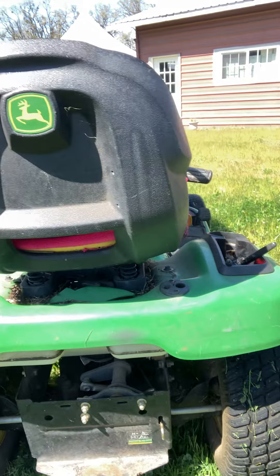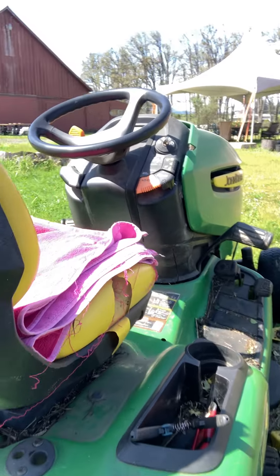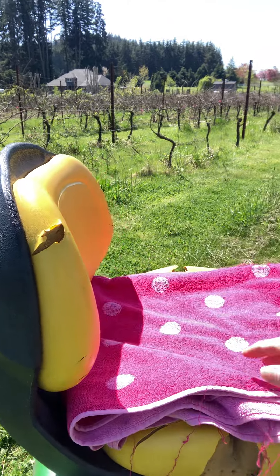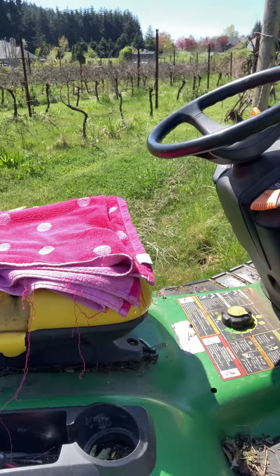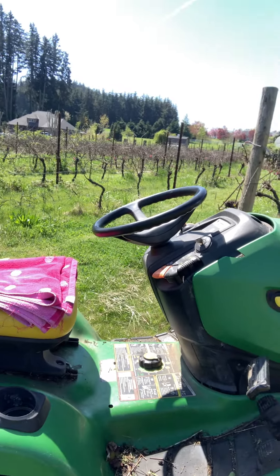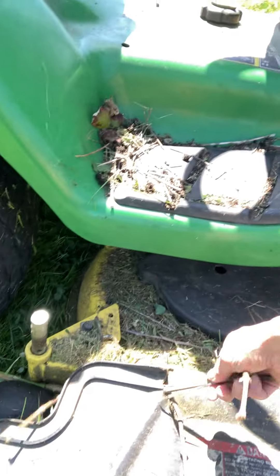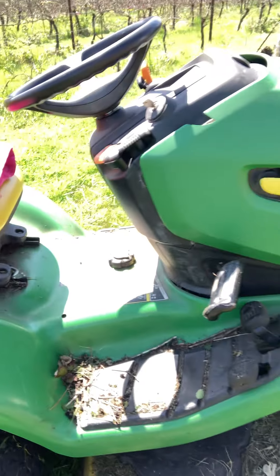It's been pretty beat up, as I said before. The seat's seen better days — it's got some cracks. The leaf guard here is a little bit beat up. There's a grapevine stuck here. Let's get that out of there.